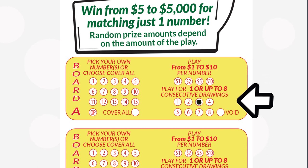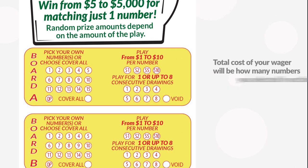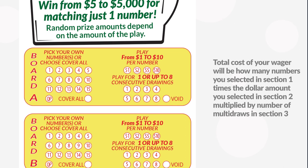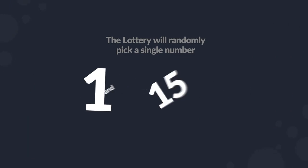In Section 3, select the number of multi-draws or consecutive draws you wish to play. You may play up to 8 draws at a time, and each drawing will be a new ticket with prizes. The total cost of your wager will be how many numbers you selected in Section 1, times the dollar amount you selected in Section 2, multiplied by the number of multi-draws in Section 3.